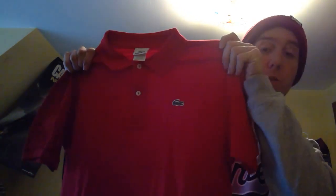Next up is a Lacoste polo shirt. You want to look for that alligator logo right there. Their sizes are weird — they do sizes like 1 through 12 or something — but you can look up conversion charts online to figure out the US size. I paid $4.99 for that.